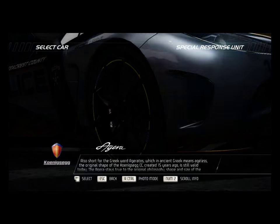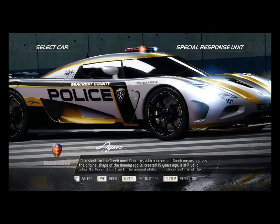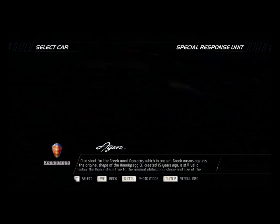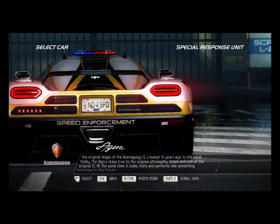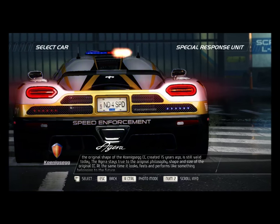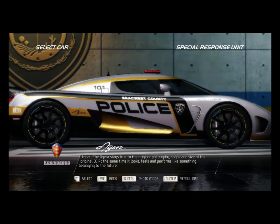Also short for the Greek word agiratos, which in ancient Greek means ageless, the original shape of the Koenigsegg CC created 15 years ago is still valid today. The Agera stays true to the original philosophy, shape, and size of the original CC. At the same time, it looks, feels, and performs like something belonging to the future.